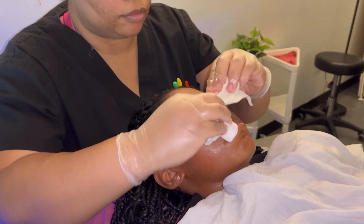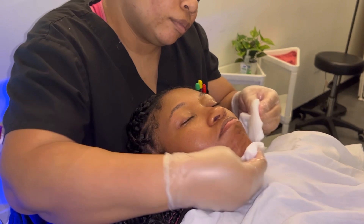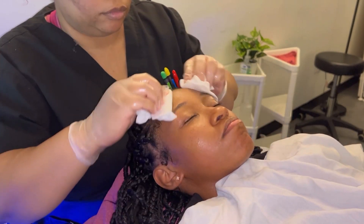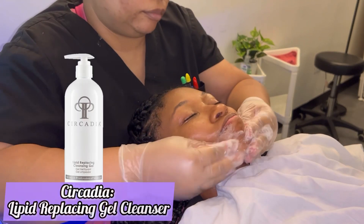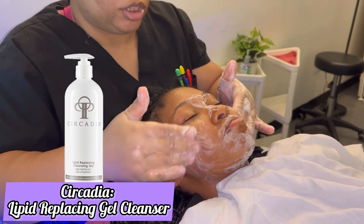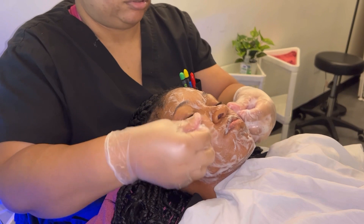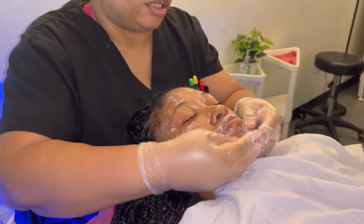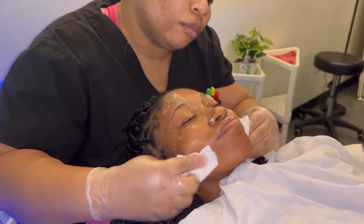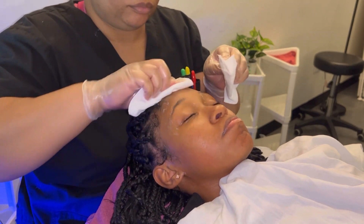It's really nice to use for great massages on the face or on the body as well. This video will be about the platinum HydraFacial. Rhea is using the lipid replacing cleanser — it's a gel cleanser. I love this cleanser, it's one of my favorites from Circadia. I love that it makes my skin really nice and clean after the Vitamin Veil, and here she's removing it off.